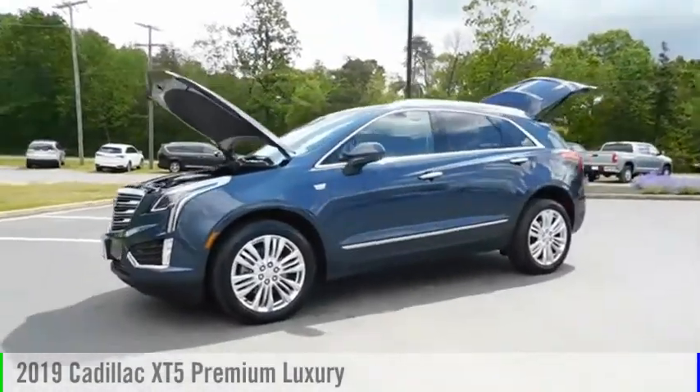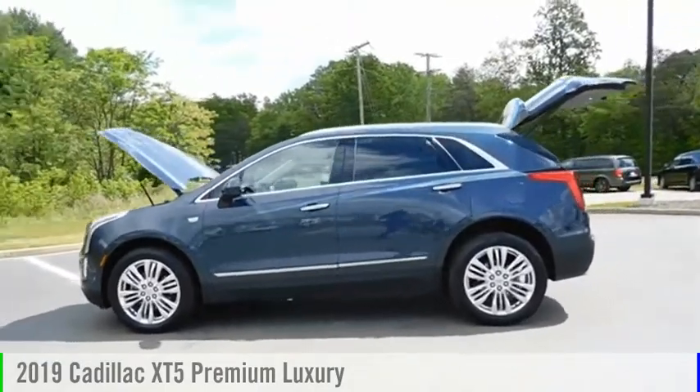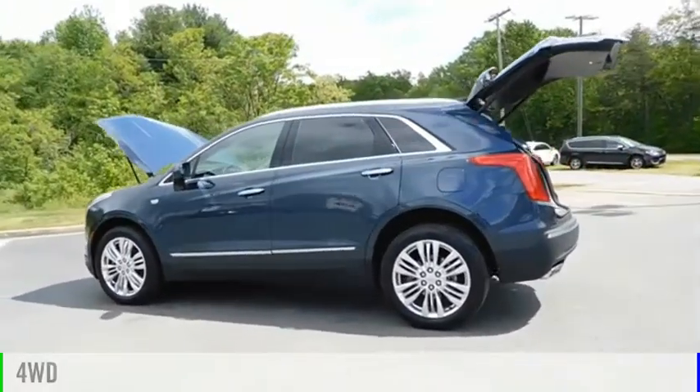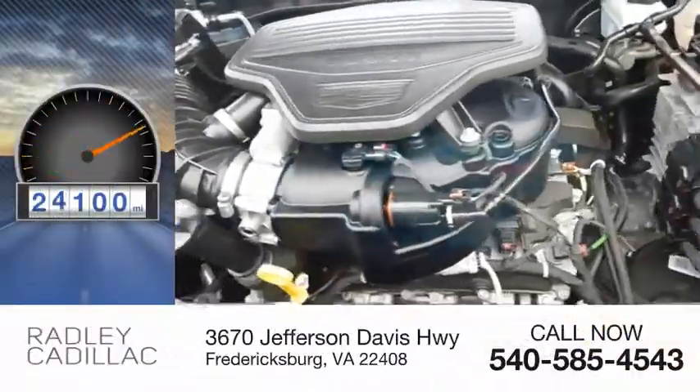Looking for the right vehicle? Check out the 2019 Cadillac XT5. This vehicle is powered by a four-wheel drive, six-cylinder, 3.6 liter engine. This vehicle has less than 25,000 miles.